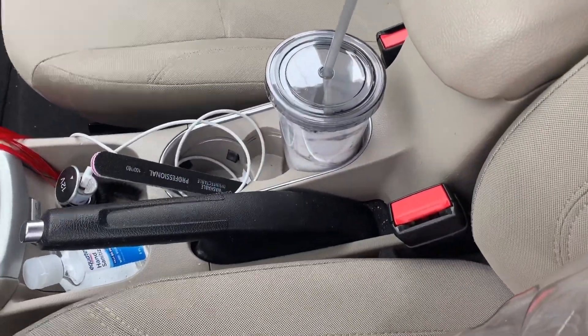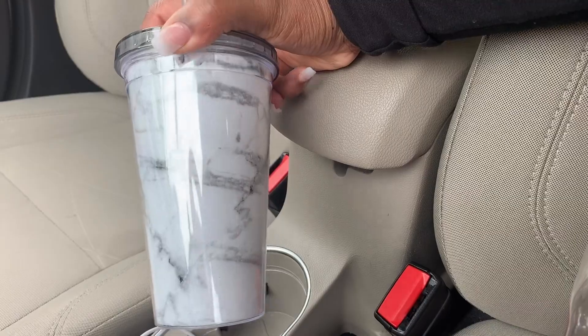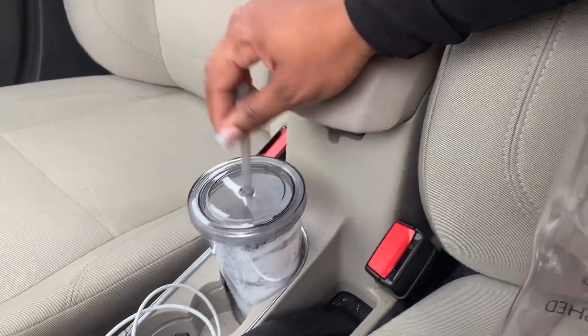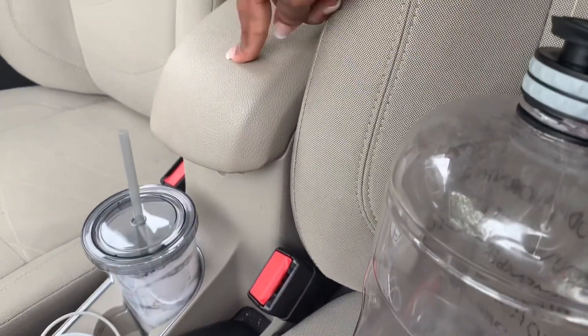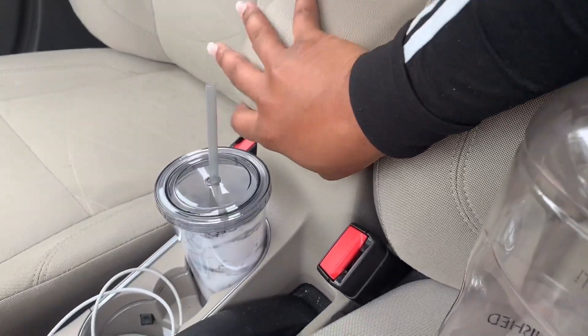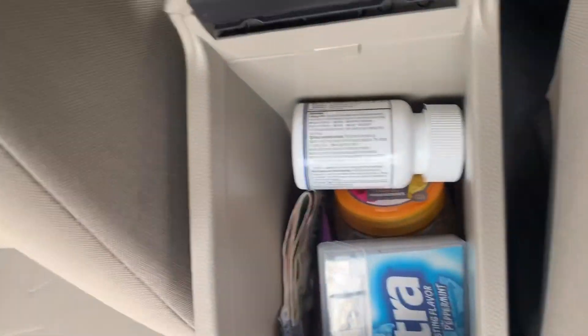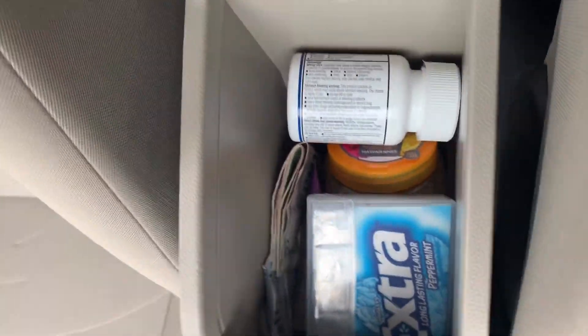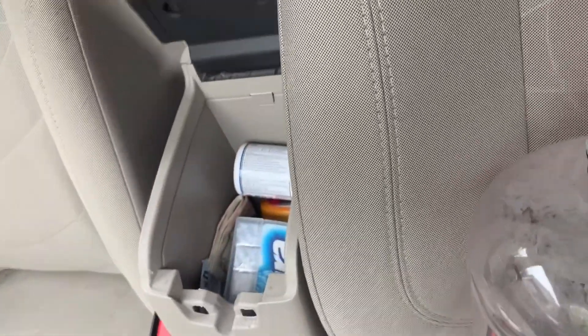I got this cup from Dollar Tree today — it's so cute, just a dollar. This is my armrest, and I have a lot of stuff in here: some smell-good stuff, pills, gum, headphones, lotion, and some extra cash for when I run out of gas.